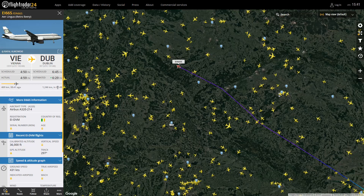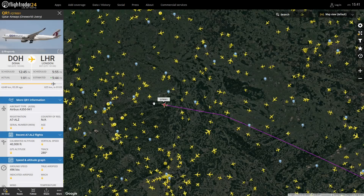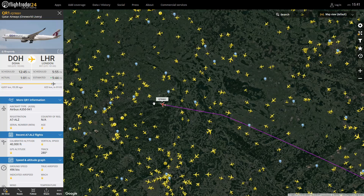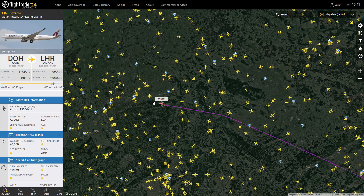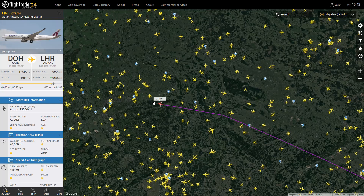I found something else I want to speak about — I burst some eardrums when I found it. The Qatar A350, which I adore — this is the One World livery, which I also think is very very nice. It's heading to Heathrow at 40,000 feet. That's Alpha 7 Alpha Zulu Alpha Lima Zulu. I hope we get an A350 at Cardiff sometime soon.